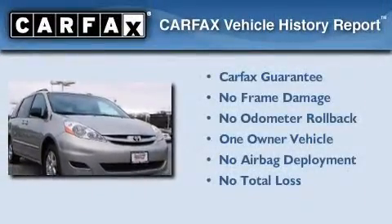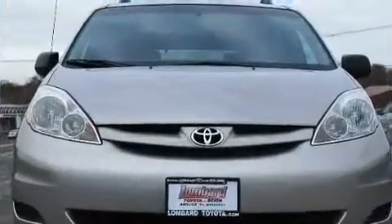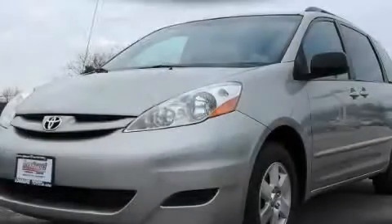This minivan has had only one owner, and it qualifies for the Carfax buy-back guarantee. Stop by today and test drive this vehicle for yourself.